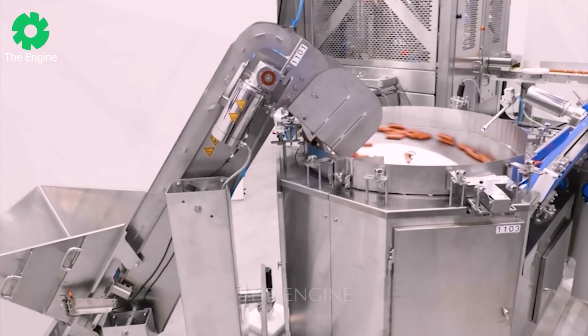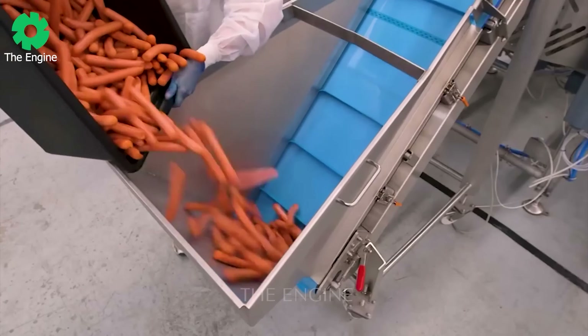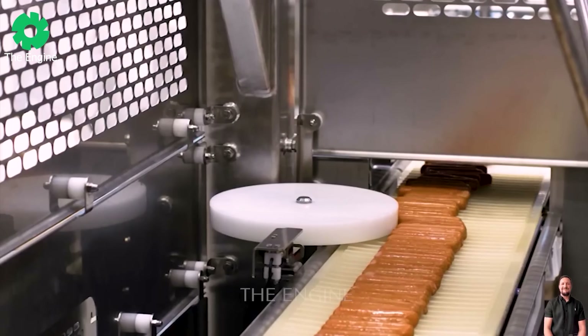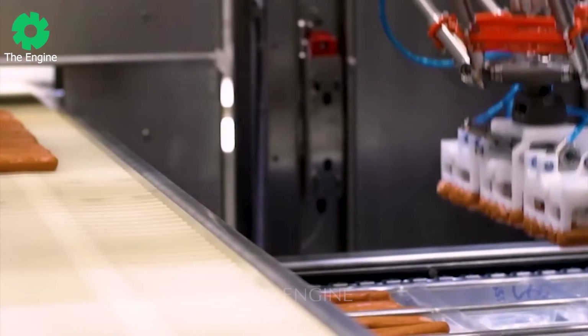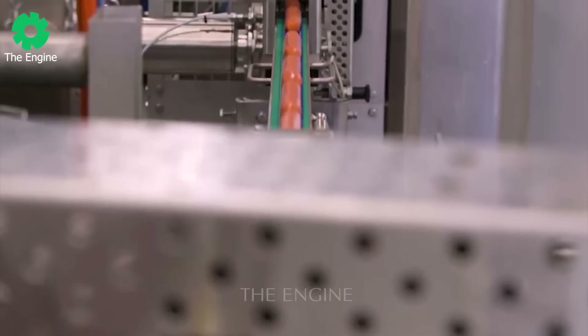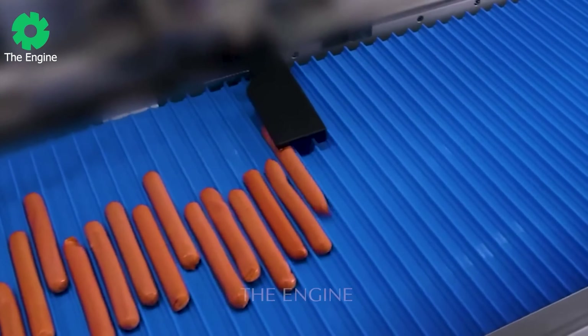The sausage production and packaging line has been seamlessly integrated, providing flexible solutions with minimised downtime, while significantly enhancing overall efficiency. The sausage manufacturing is not just a process, but a magnificent work of art. It meets high standards of hygiene and automation, ensuring quality assurance and delicacy in each product.